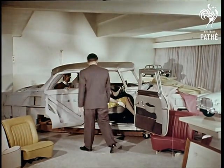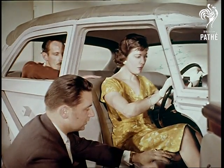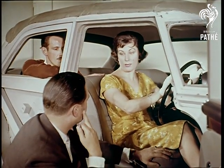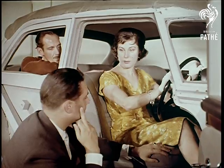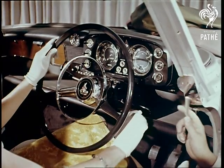It is no good building beautiful seats that will ladder nylons, or doors in which a skirt might catch, so the feminine approach was covered thoroughly. The fascia panel again was first and foremost practical, but also had to look distinctive.